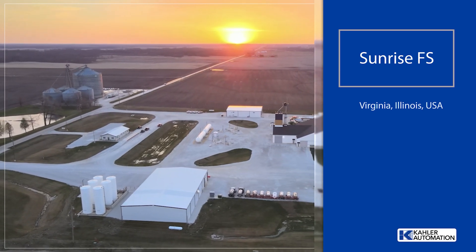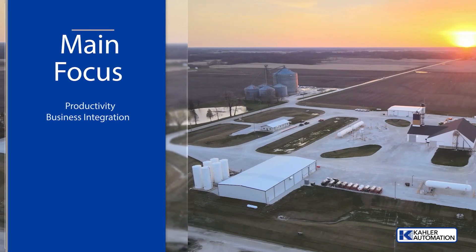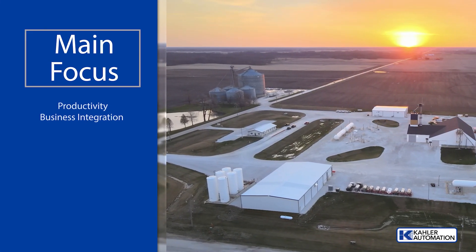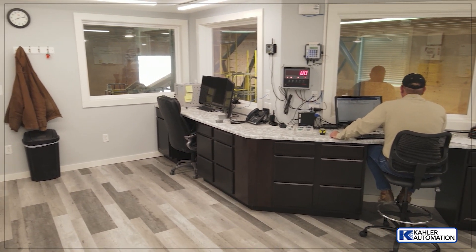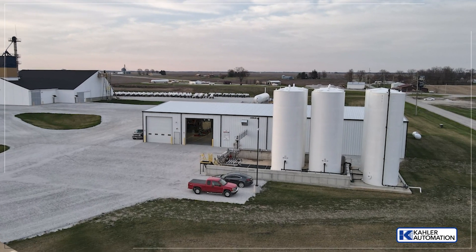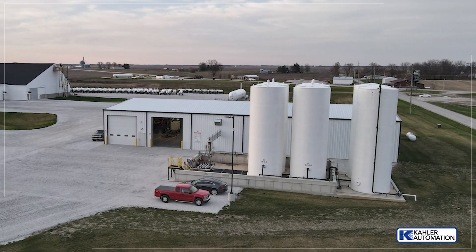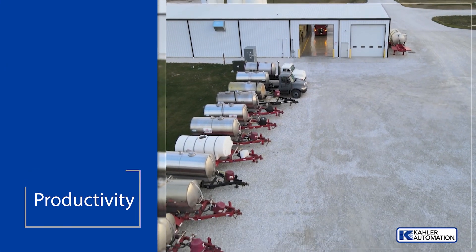Sunrise FS needed efficient ways to handle not just the hardware of pumps and meters, but also control software that would seamlessly interface with their billing system. They were already using Kaler systems in their drive facility, so adding it to their liquid side was a natural fit for everyone. The liquid facility features a two-bay system for ultimate flexibility and productivity.